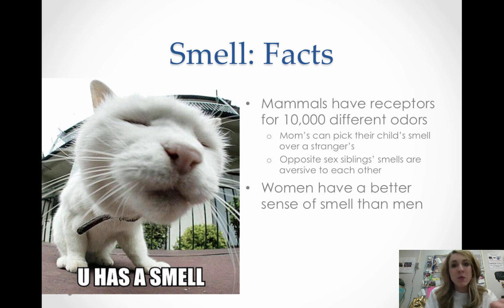Some facts about smell: mammals have receptors for 10,000 different odors. Smell is not processed with the thalamus, and from an evolutionary perspective that may be because it's one of the oldest senses. Moms can actually pick out their child's smell over strangers, and siblings don't like each other's smell — possibly an evolutionary way to prevent incest. Women overall have a better sense of smell than men, and are better at detecting the smell difference between males and females, like being able to tell if a shirt was worn by a male or female.